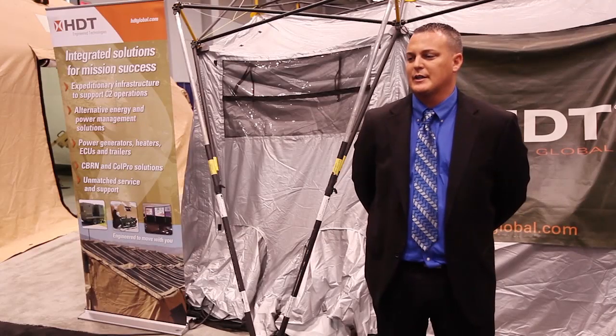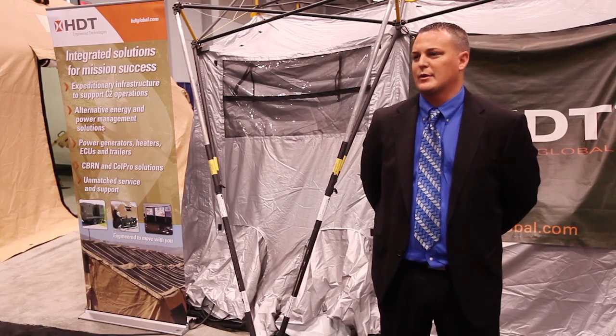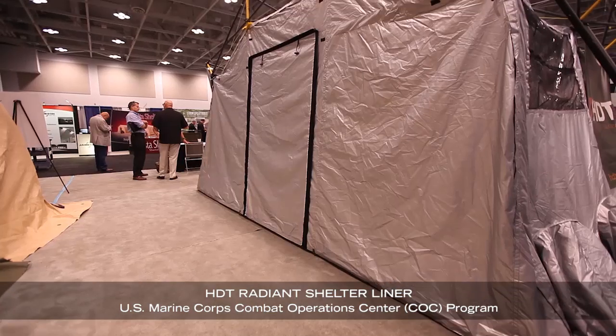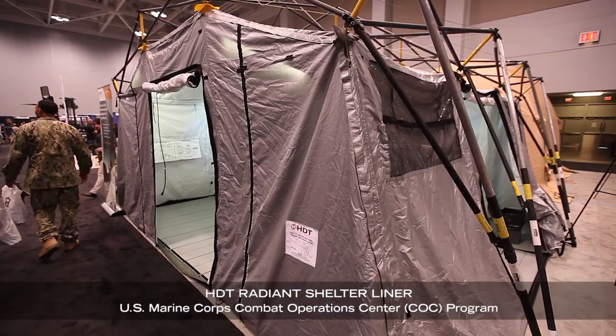My name is Jacob Furby and I work for HDT Global. My job title is business development for Marine Corps programs. Some of the obstacles in the field are finding a turnkey solution that not only is expeditionary for the warfighter, but also is easy to access from a procurement standpoint. The first item would be the HDT Radiant Liner for the Marine Corps COC program.